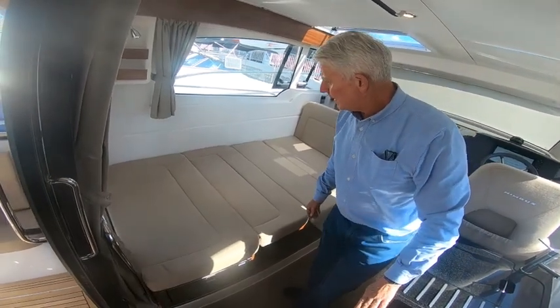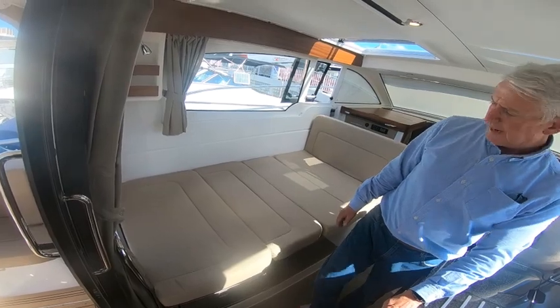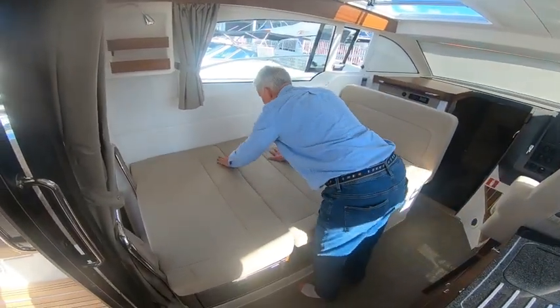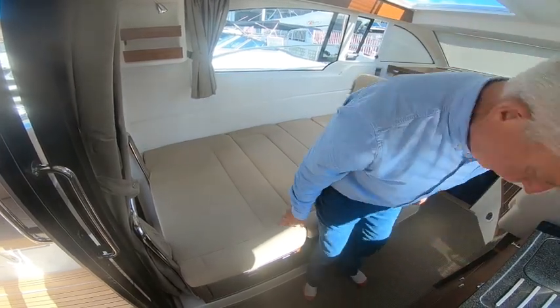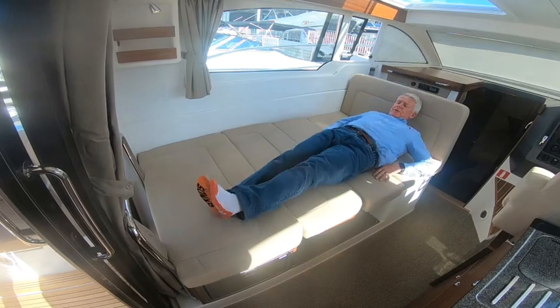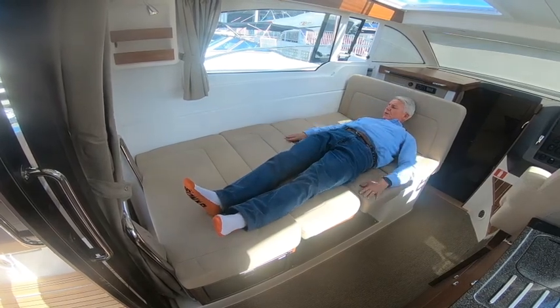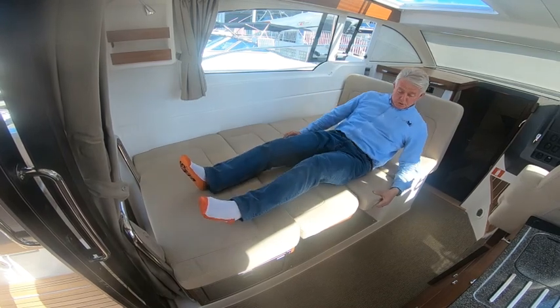The dinette is set up as a double berth here. It went up very easily and I'll show you — there's a lot of room, enough for two people without a doubt, and very, very comfortable. Nice hard foam but with good support. I think it's a really good setup, and easy to put together — some of these can be very difficult, but I'll show you how it goes away.